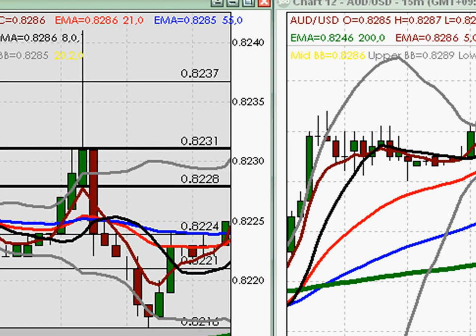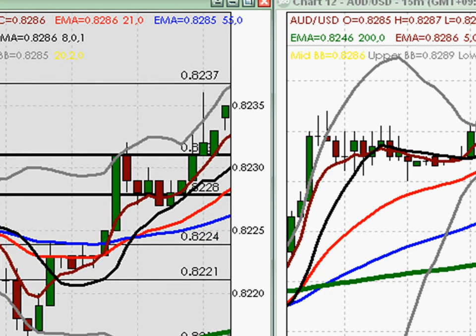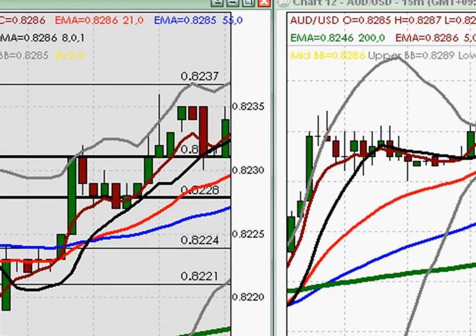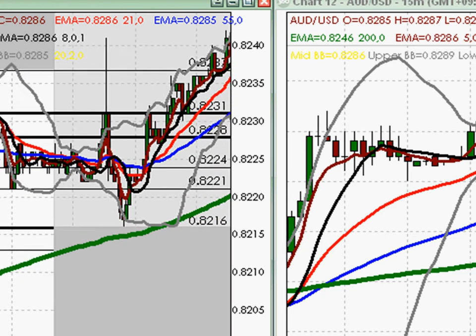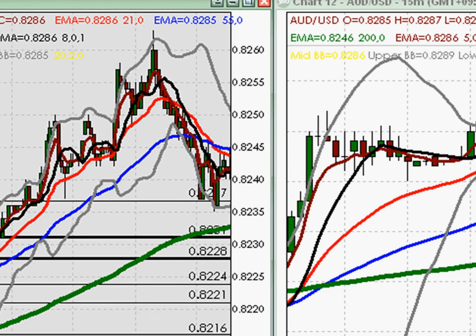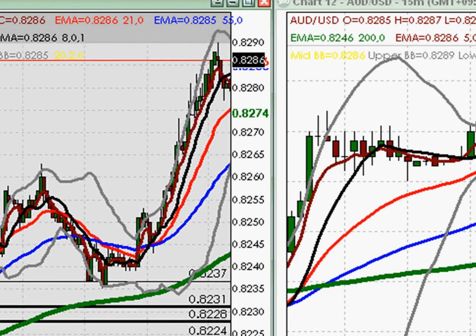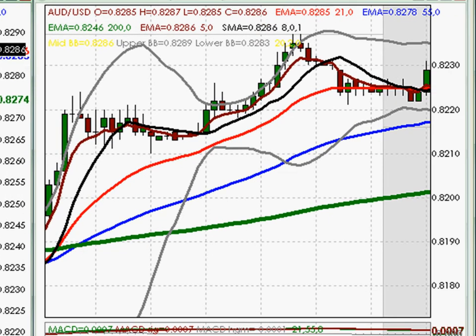As we continued on, we saw that price pulled up further, and for the rest of the day price continued up and up. Now, when we take a look at price action on the 15-minute chart, we get something of a story that is told to us.